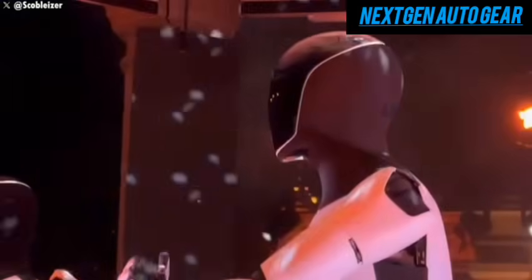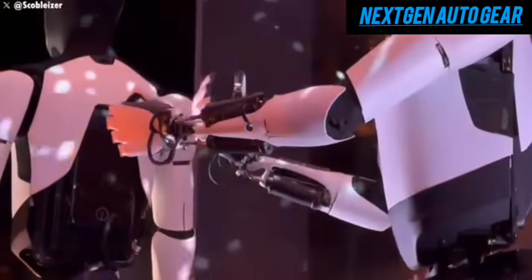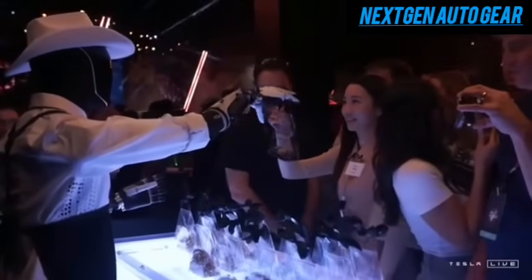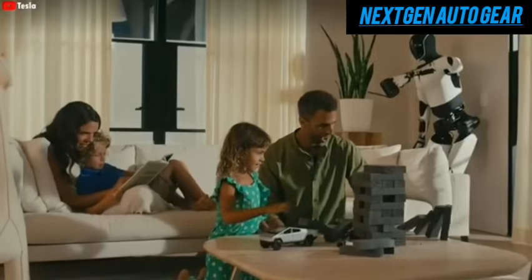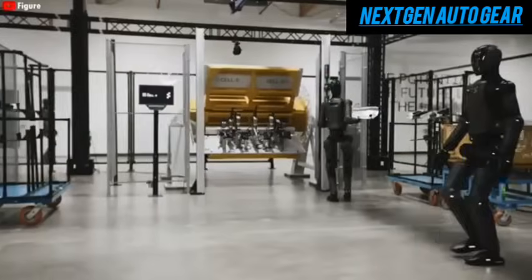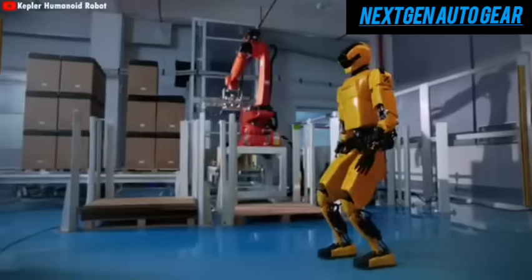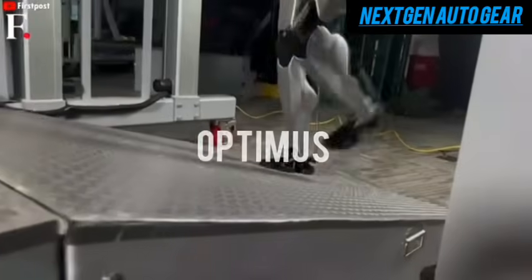Elon Musk envisions a future where robots like Optimus are integrated into everyday human interactions — from serving drinks at social events to participating in family activities, playing a role that goes beyond functionality. This cultural shift will require not only technological advancements but also a reimagining of how society perceives robots. Acceptance will grow as people experience the tangible benefits of robots, from practical assistance to meaningful companionship.